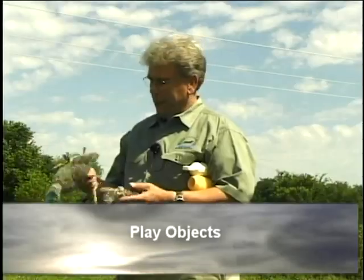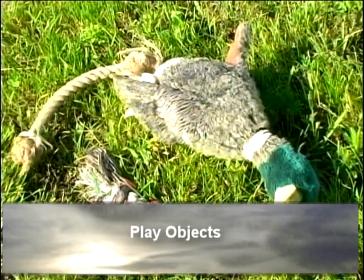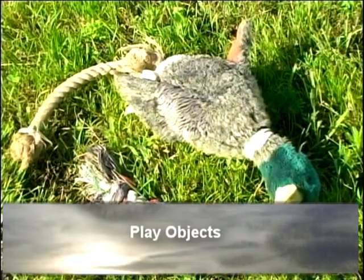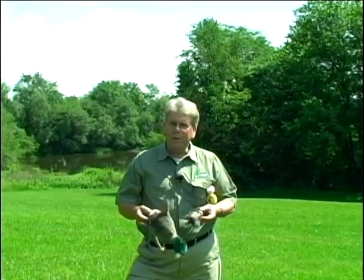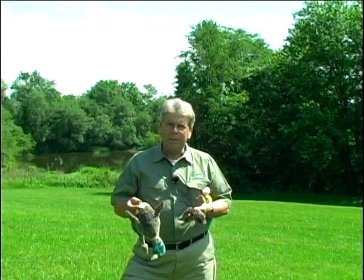I want to talk for just a moment about the difference between play objects and retrieve objects. I know it's popular for a lot of people in a lot of settings to have your retriever picking up and carrying around just about everything. I'm not a big fan of that. These are play objects, and it's just fine for a puppy to have something to run around with, wrestle with, and chew on. They're available at any place that has pet supplies, but I don't use them for retrieve objects.